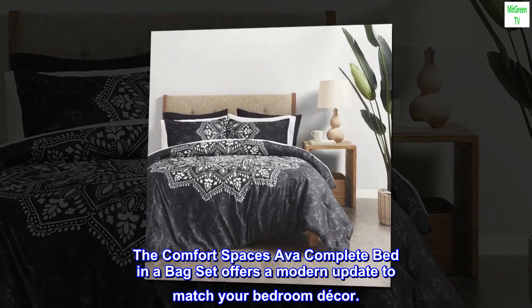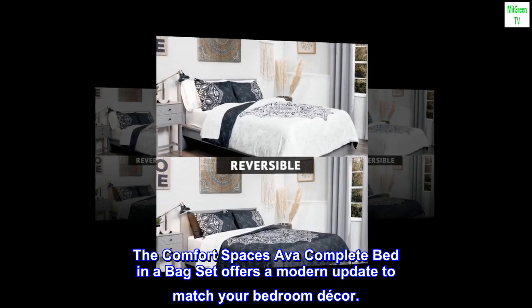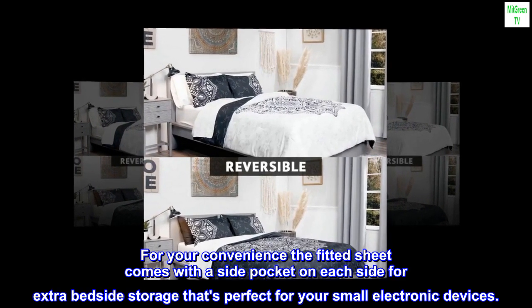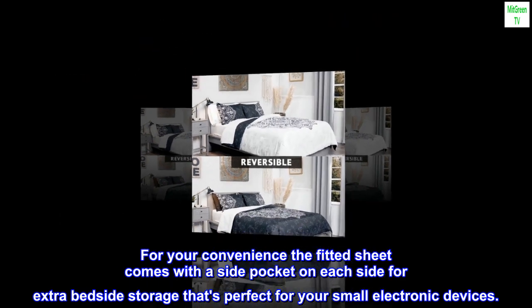The Comfort Spaces Ava Complete Bed in a Bag Set offers a modern update to match your bedroom decor. For your convenience, the fitted sheet comes with a side pocket on each side for extra bedside storage that's perfect for your small electronic devices.